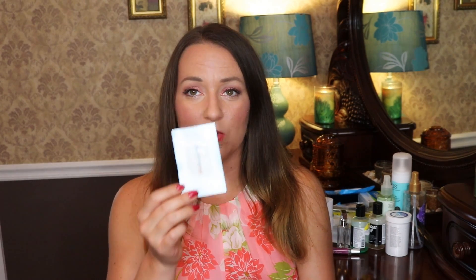Next I have a Too Faced Shadow Insurance primer sample. I really like this — I hadn't used Too Faced in a really long time; I'd been stuck on Urban Decay because I was getting them for free. I really like this one. It has a nice thin consistency and I didn't notice any migrating or creasing of my eyeshadow. Would repurchase. I actually have a full size that I'm about to use.